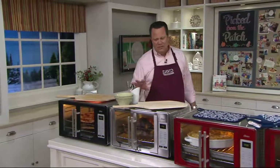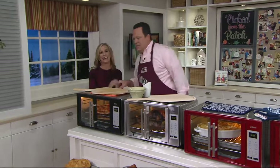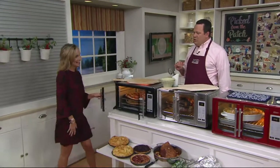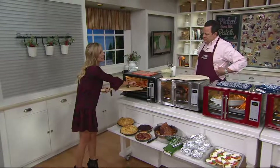We're going to invite in Melissa Fleming. How are you? Nice to see you. Are we making pizza in this giant oven? Making some pizzas. Tell us about Oster. I love Oster. Oster is a name that you are familiar with — it's been around for 93 years and they're known for performance, versatility, and dependability.